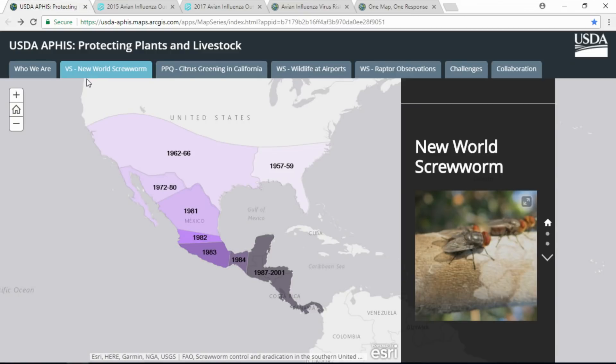Half a century ago, livestock farmers suffered large economic losses from a flesh-eating maggot, the New World Screwworm. APHIS was successful in its battle to eradicate the screwworm by using a new technology: releasing sterile screwworm flies. We eradicated the screwworm throughout the United States and all the way down to the border with South America.